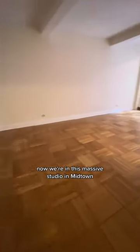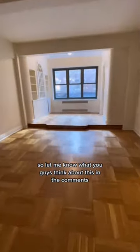This has to be the smallest kitchen I've ever seen in a New York City apartment. We're in this massive studio in midtown, so let me know what you guys think about this in the comments.